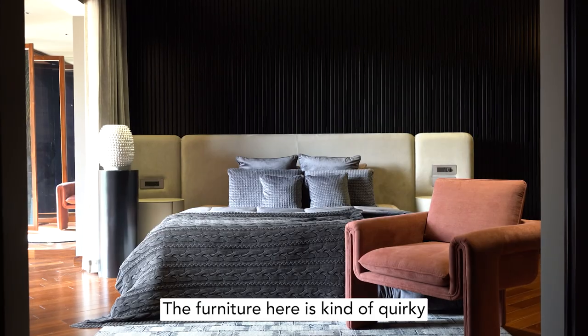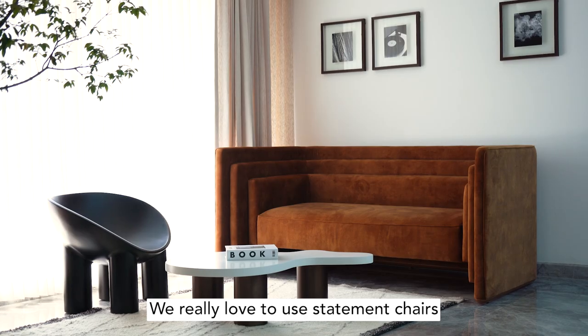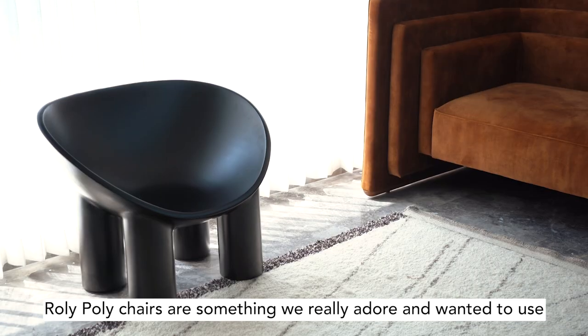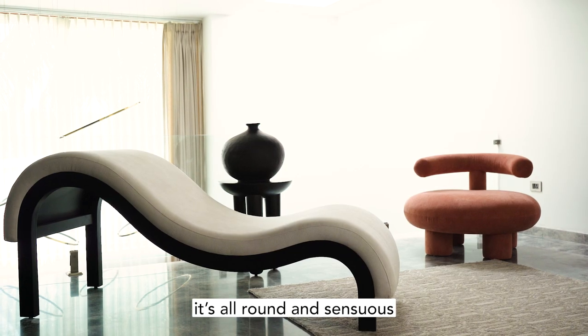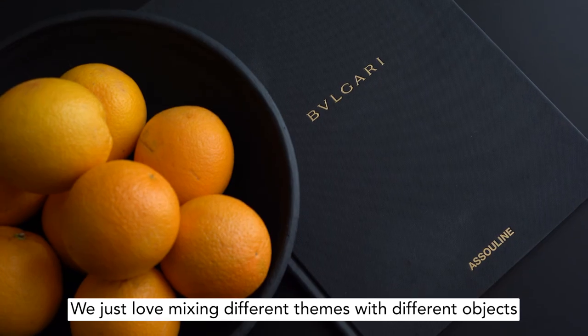The furniture here was kind of quirky. We really love to use statement chairs — roly-poly chairs are something we really adore and wanted to use. If you see most of the couches, seating, or benches, it's all round and soft. We just love mixing different themes with different objects.